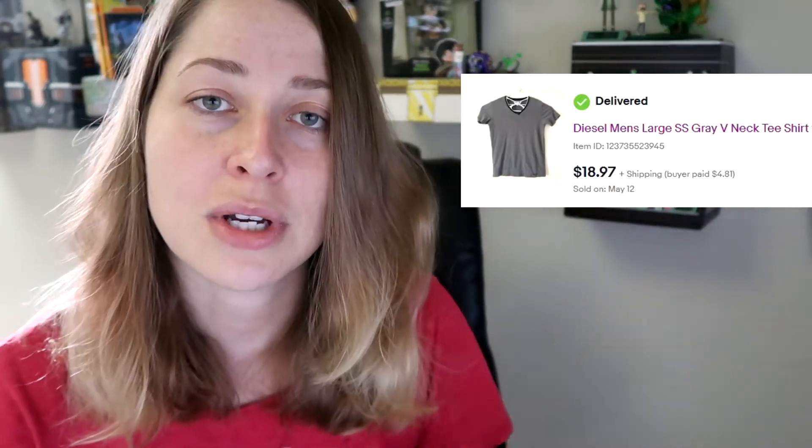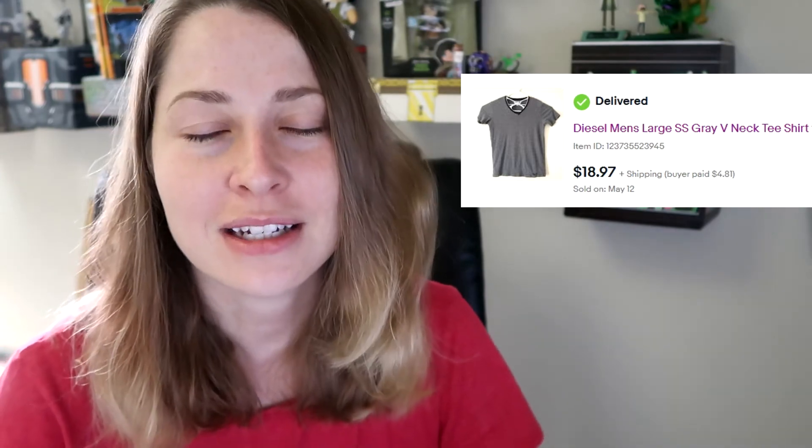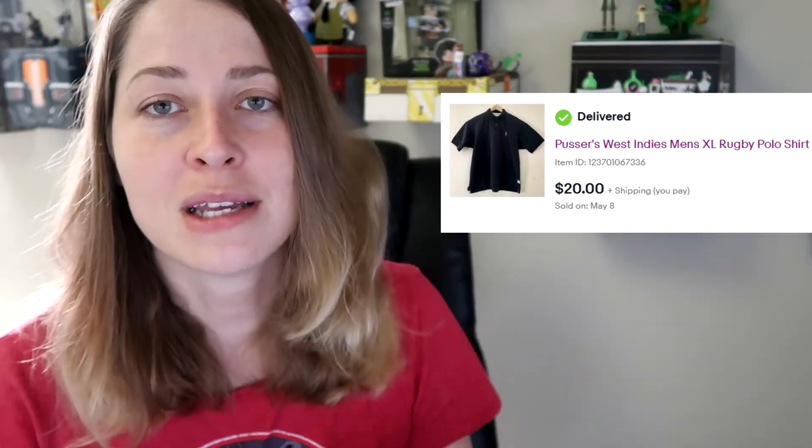This next piece was also in a haul video, which I'll link above. This is the Diesel shirt I showed you guys — I was able to get $18.97 for a t-shirt simply because it's a Diesel brand t-shirt. Full asking price of $18.97 for a two- or three-dollar t-shirt I found at the thrift store. I love it.